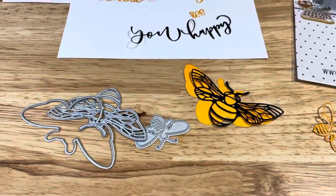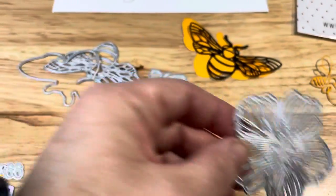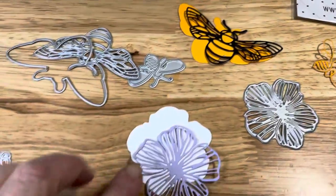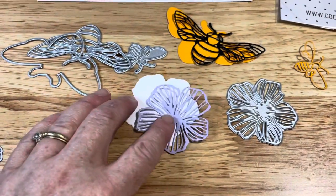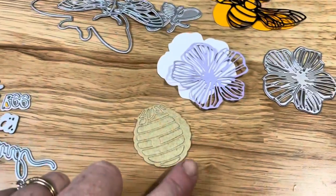There is this flower and there's a layering piece that comes with it, so those are those two pieces cut out. There is also this fun beehive.